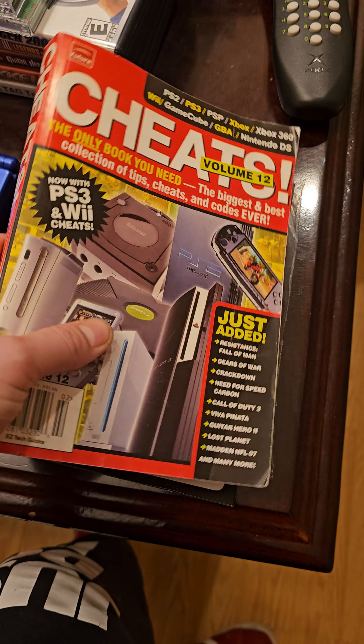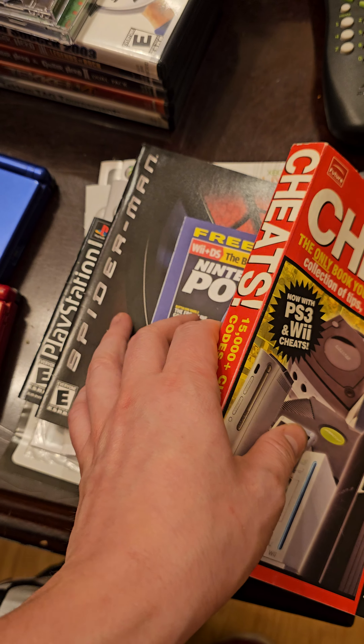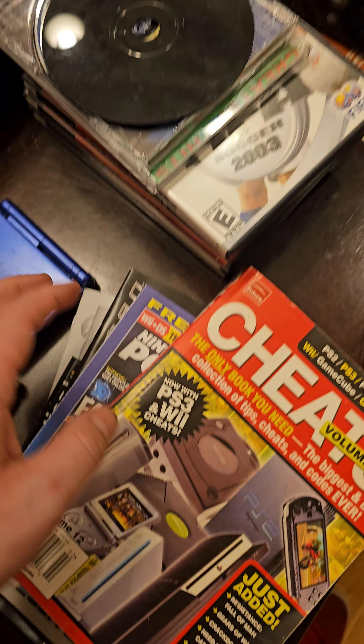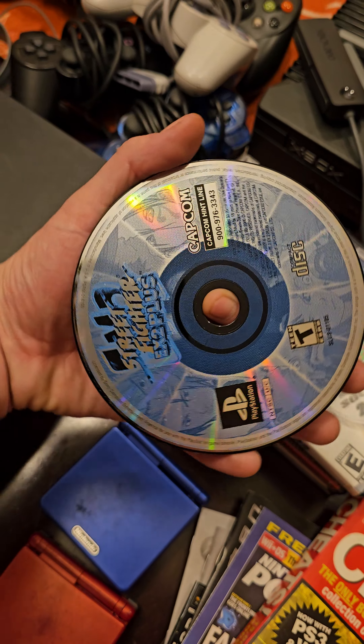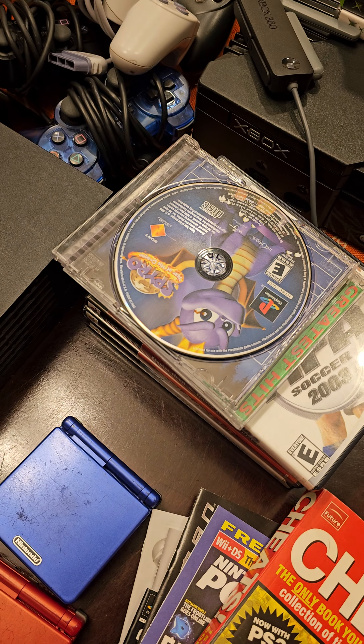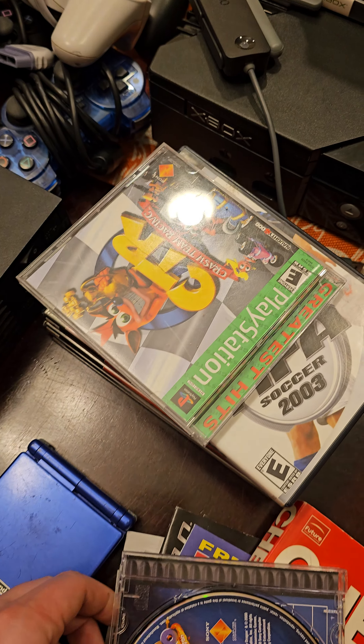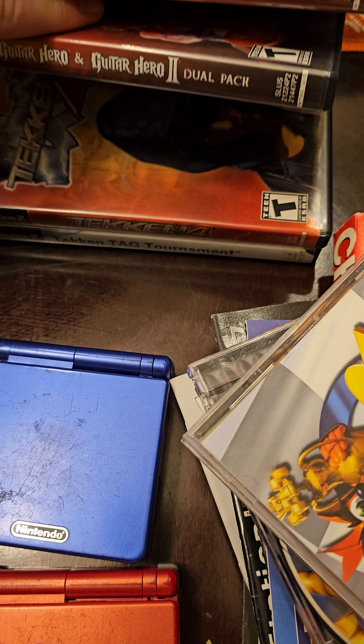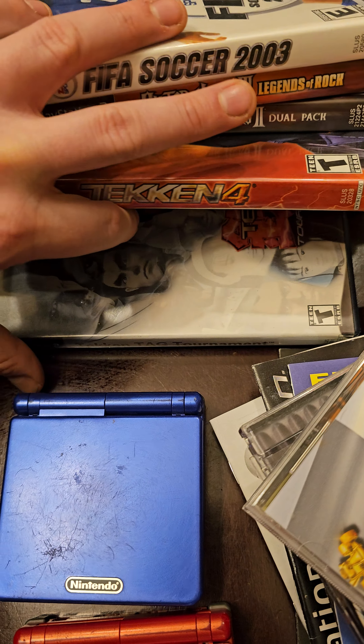Got a cheat code book down here with some other old booklets and stuff. If you know me, I love these old booklets, very cool. Then I got a couple games over here, some PS1 games — we got Street Fighter EX2+, we got some Spyro, Crash Bandicoot, FIFA, Guitar Hero games number 1, 2, and 3, Tekken 4, Tekken Tag.